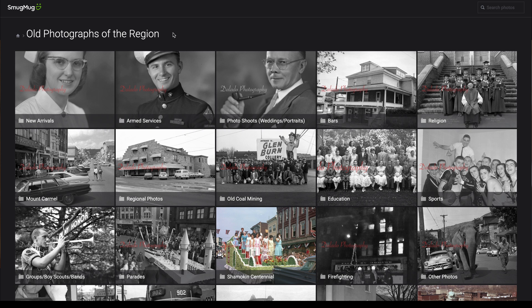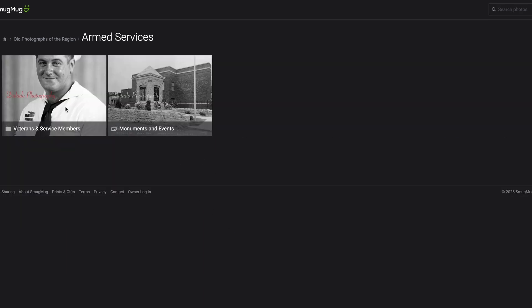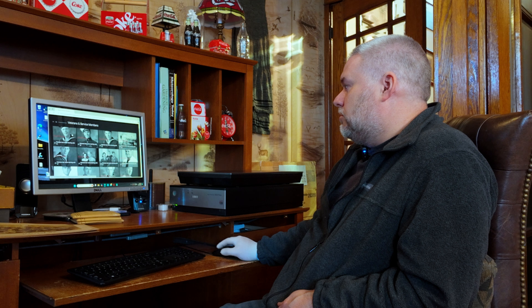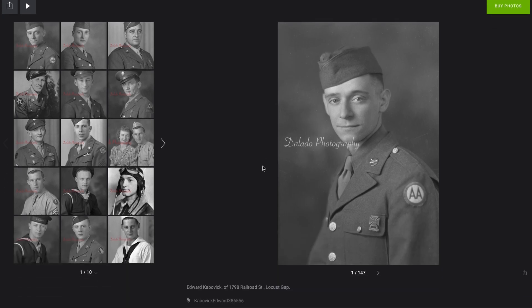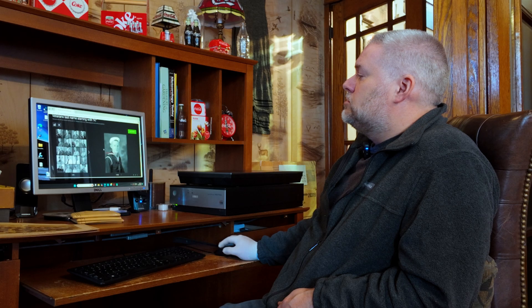My site consists of some of my personal photos, but also one gigantic folder that says "Old Photographs of the Region" — that's where every single Thomas photo and Shamokin Citizen photo has gone. The first album is new arrivals — anything I've scanned in the past two or three months. There are probably 4,000 headshots of veterans that came through Thomas Photography Studio. Some of these guys came in front of a camera and then went off and served. Some have their wife and child with them.